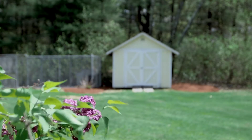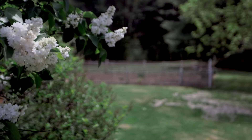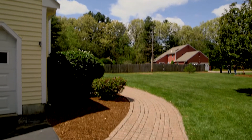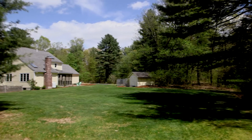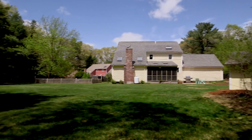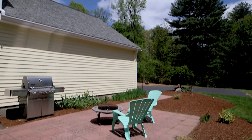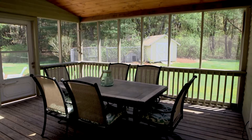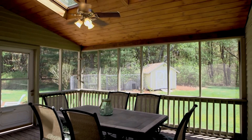The exterior of 36 Pine features a level lot complete with professional landscaping, enclosed gardens, and brick walkways across the property. The backyard features plenty of space to play catch or toss a football on a warm summer evening and includes a paver stone patio and a shed for the ride-on mower. Also a lovely backyard screened-in porch with a vaulted ceiling and overhead skylights.